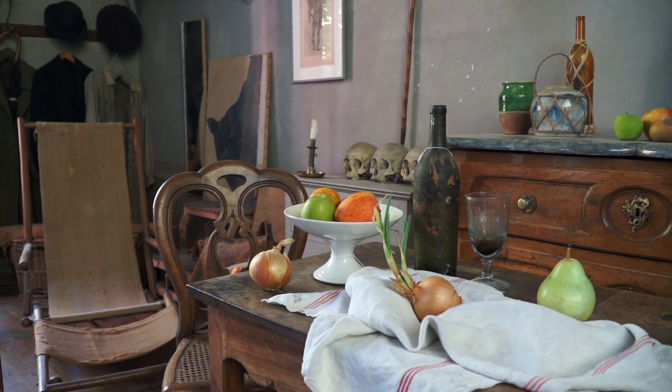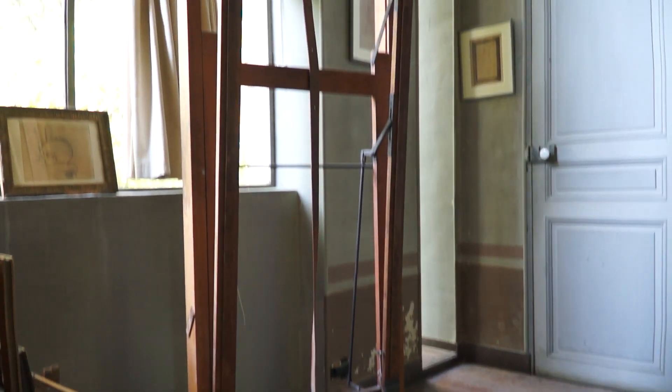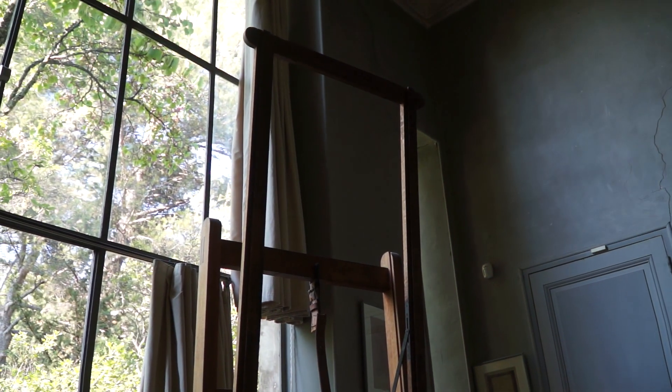Even if you aren't really into art, one can appreciate a visit to Paul Cezanne's studio, where he created dozens of masterpieces that are today found in the world's best museums. Right now I'm in the studio of Paul Cezanne, a French painter who passed away in 1906. This was his studio from 1902 to 1906. His painting sold for 250 million dollars — the most anyone has ever paid for a painting — sold to the Princess of Qatar.